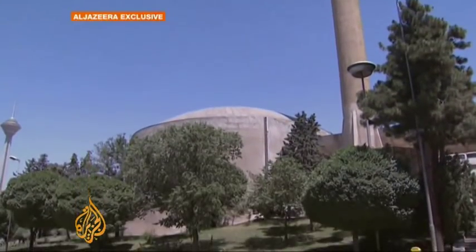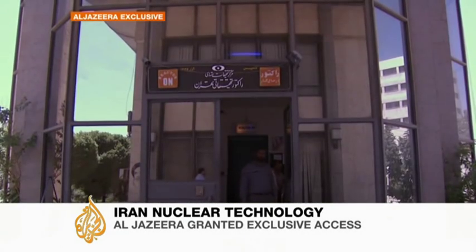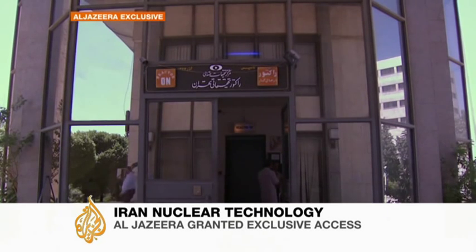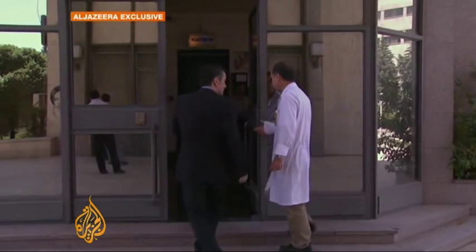This is the Tehran Medical Research Reactor, used for the production of vital medicines according to Iran. The reactor is an enormous concrete structure located in the heart of the Iranian capital. It was originally built by American engineers 40 years ago as a nuclear research facility. It may look run down from the outside, but there are no immediate plans to shut it down.